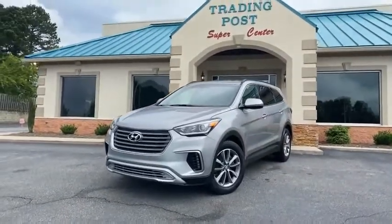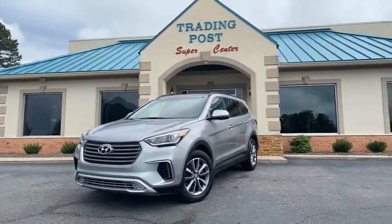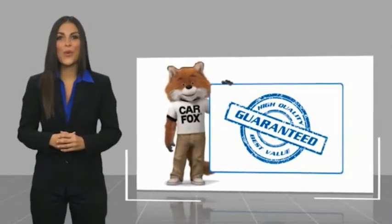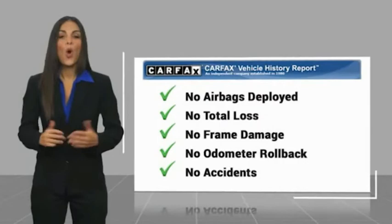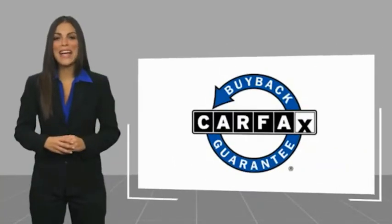828-464-0600. Here at the Trading Post, don't delay — this is a nice one. Here's another high quality vehicle with a Carfax vehicle history report. Be sure to find a complimentary copy of this report online or contact the dealership. This vehicle qualifies for the Carfax buyback guarantee.